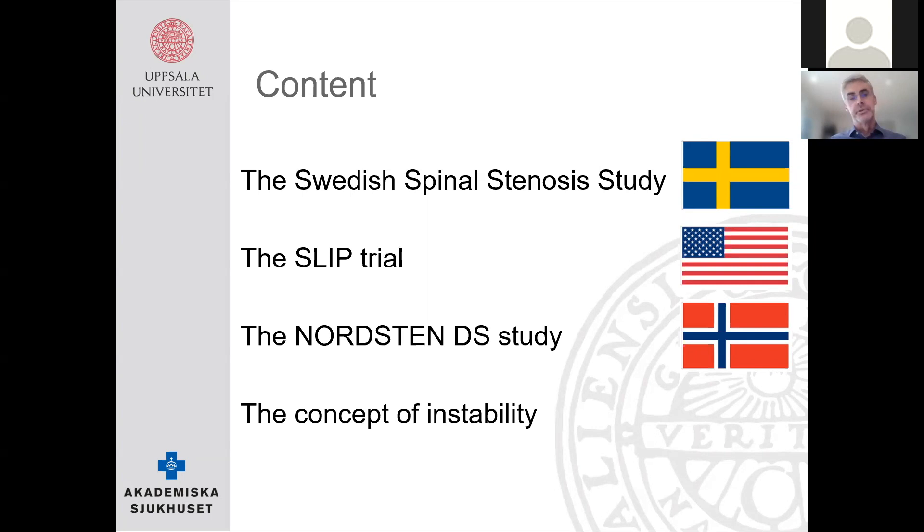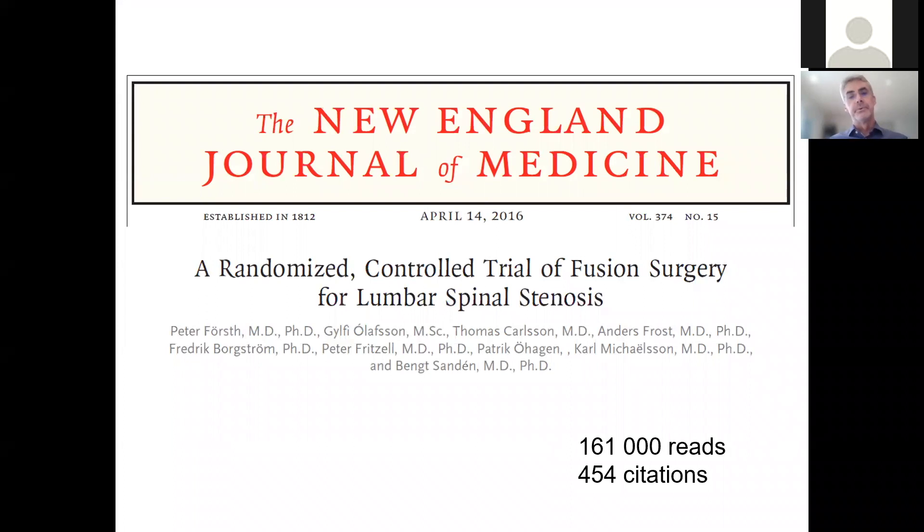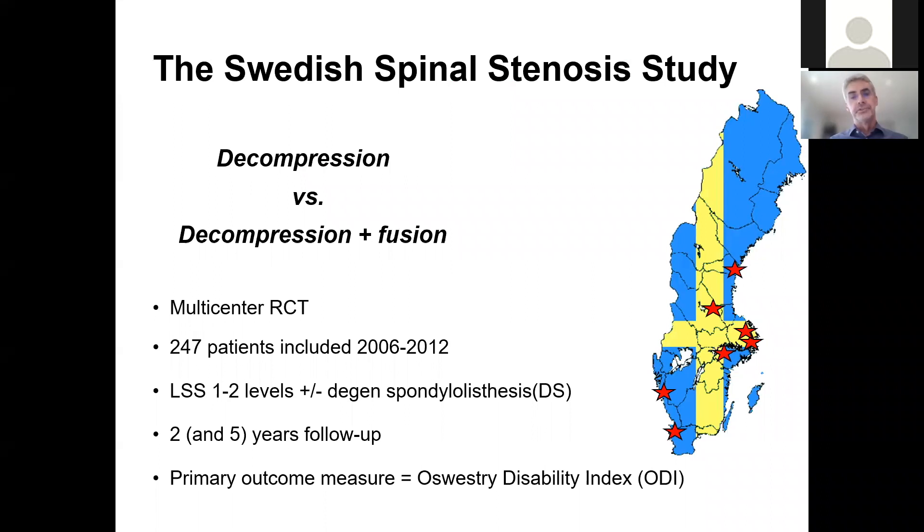I will also talk a bit about the concept of instability. This is the paper we had in 2016 in the New England Journal of Medicine — the Swedish Spinal Stenosis Study, which was a multicenter RCT comparing decompression to decompression with fusion. 247 patients were included between 2006 and 2012, all with lumbar spinal stenosis on one or two levels with or without degenerative spondylolisthesis. The main follow-up was two years, but I will present the five-year follow-up as well.